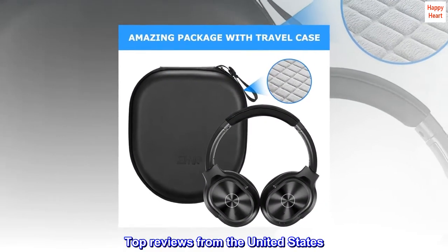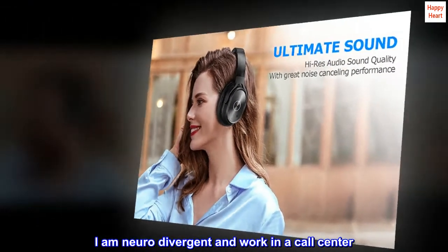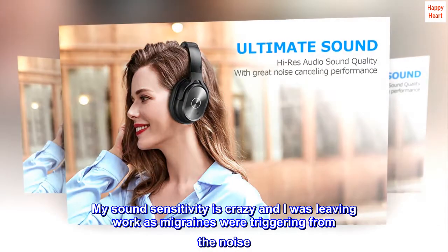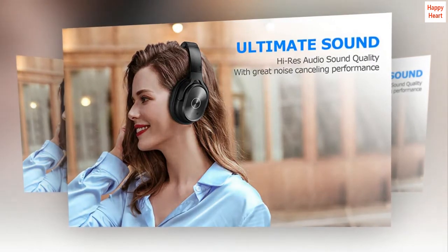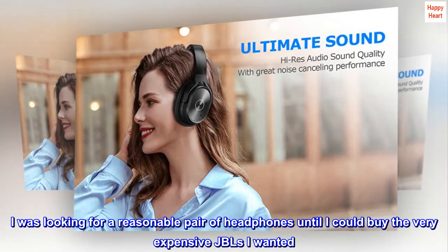Top reviews from the United States. I am neurodivergent and work in a call center. My sound sensitivity is crazy and I was leaving work as migraines were triggering from the noise. I was looking for a reasonable pair of headphones until I could buy the very expensive JBLs I wanted.